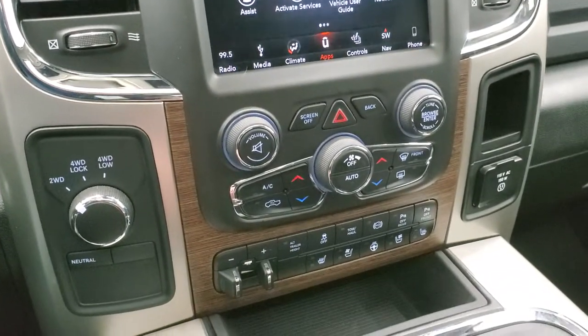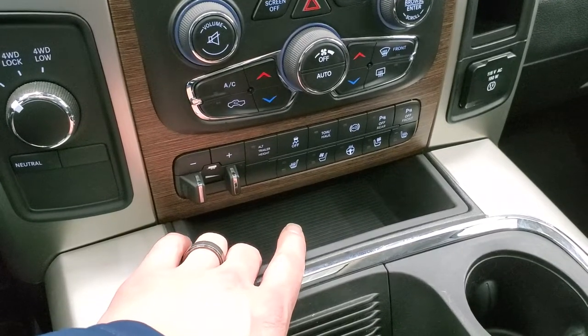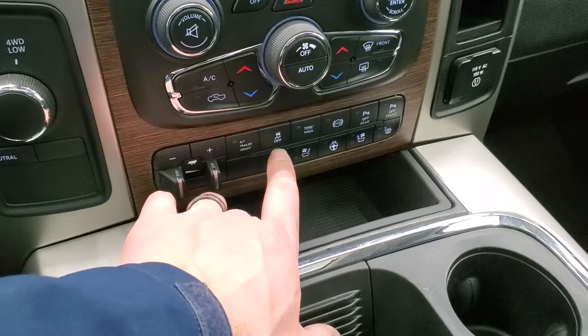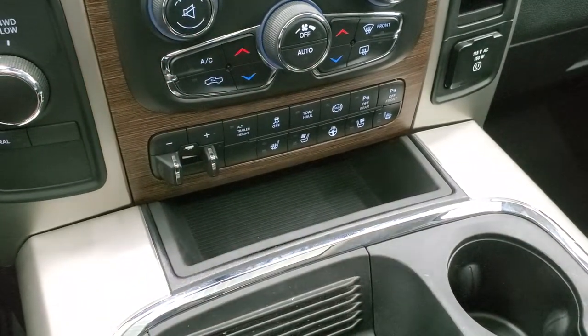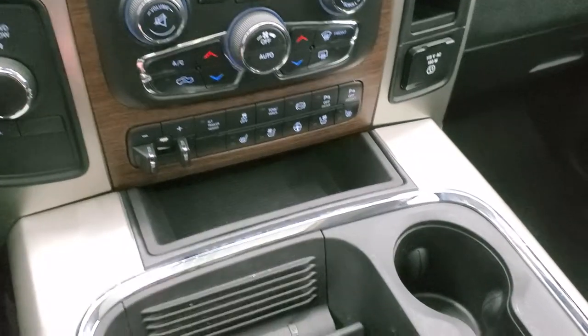Down here is your dual climate controls. The factory brake controller — that's your alternate trailer height button, which is for that rear auto-leveling suspension. Stability control, tow haul, factory exhaust brake, and front and rear parking sensors. Heated and cooled seat buttons, turn-down four-wheel drive, and a heated steering wheel button.